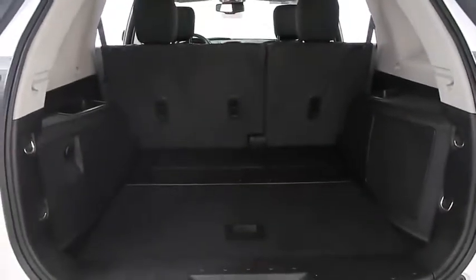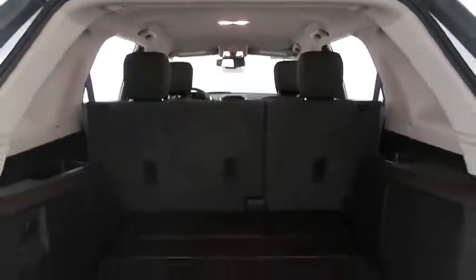Inside of the trunk is very clean. That second row seating folds into a 60-40 split, so that will give you lots of extra space when needed.